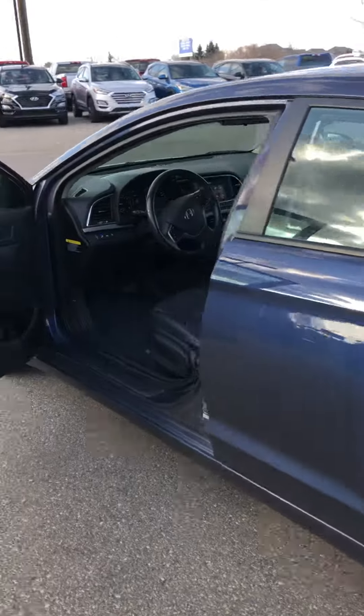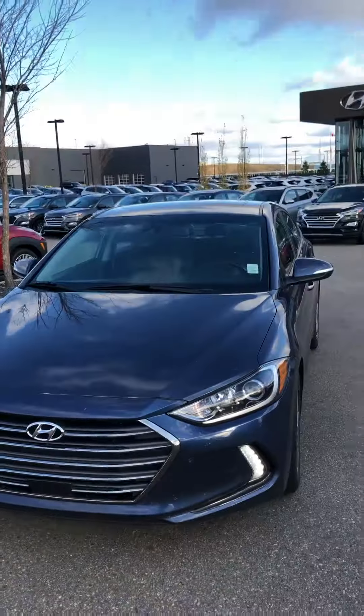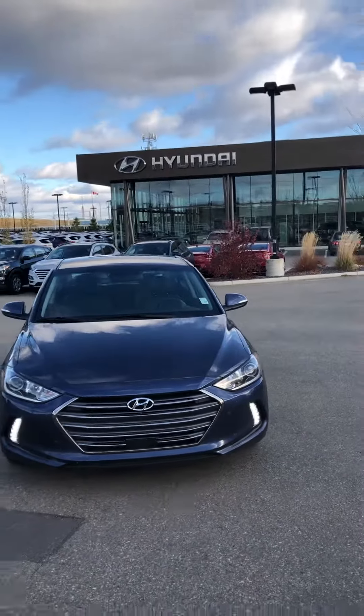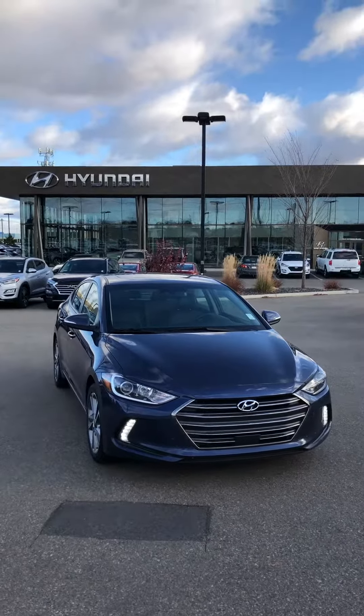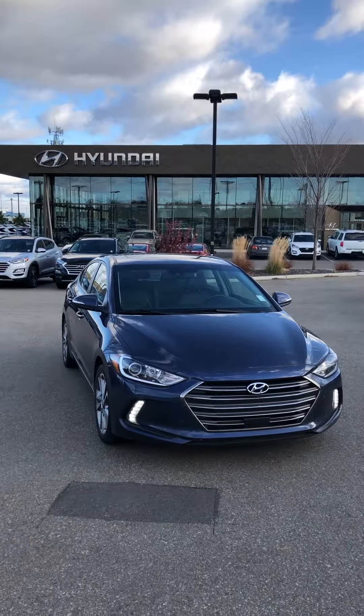That's a quick overview of the 2018 Hyundai Elantra. I'd love to take you on a test drive — if you can come in, we're at River City Hyundai on Manning Drive. My name is Mikey Wong. You can call us at 780-371-3700. Hopefully we'll talk to you soon. Bye bye.